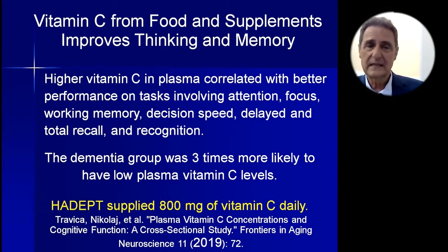Vitamin C supplements in this study improved thinking and memory. Interestingly, this study looked at plasma levels — they didn't depend on people's memory of when they took vitamin C or how much. They looked in the blood. The dementia group was three times more likely to have low plasma vitamin C levels. In the Hawaii dementia prevention trial, we supplied 800 milligrams of vitamin C daily — also the amount in the brain and body food. A 2019 Frontiers in Aging Neuroscience study backs this up.